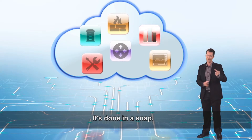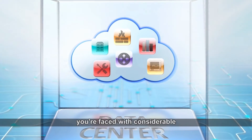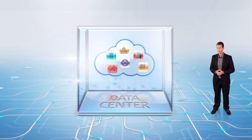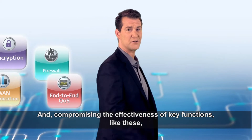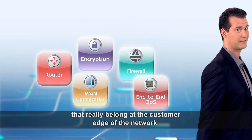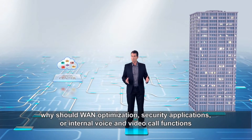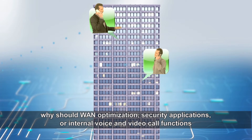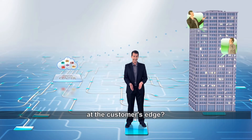It's done in a snap. But when focusing NFV deployment only in the heart of your network, you're faced with considerable initial capital investment in your data center and compromising the effectiveness of key functions like these that really belong at the customer edge of the network. Why should WAN optimization, security applications or internal voice and video call functions reside at the data center when you really need them here, at the customer's edge?